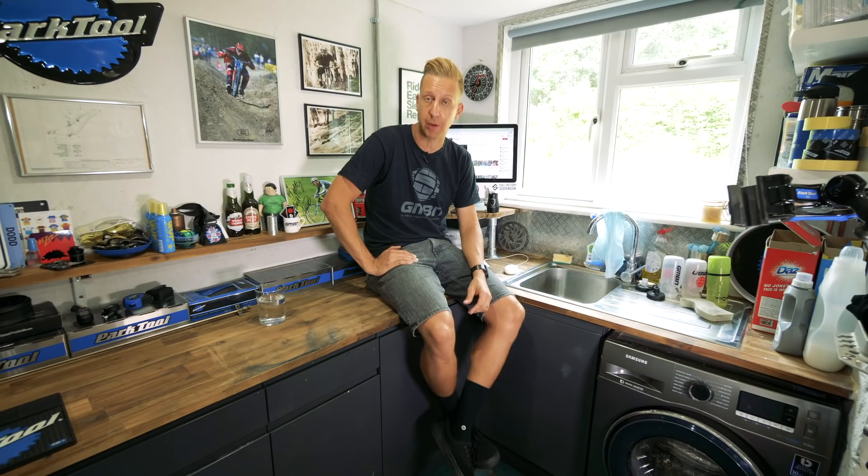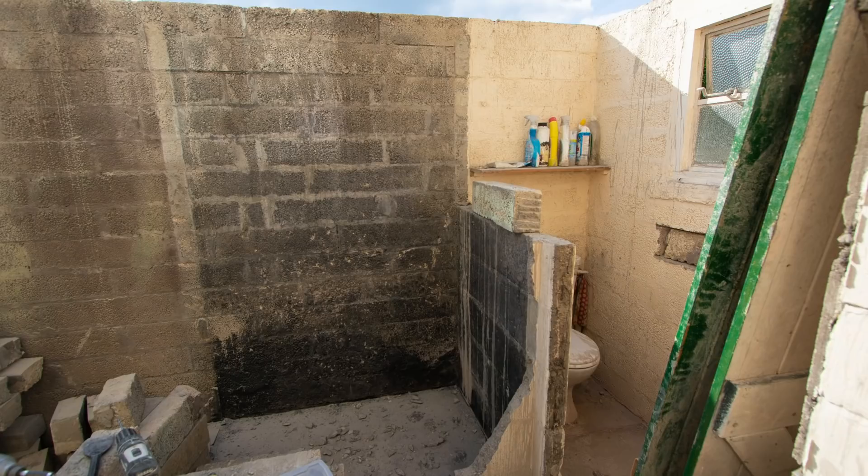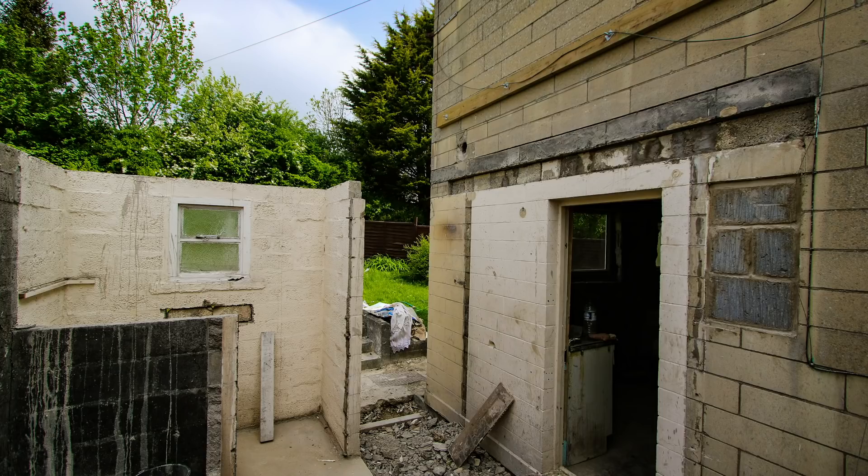Now most people's bike caves tend to be like a garden shed type thing, or a garage if you've got one of those. I wasn't fortunate enough to have one of those, but when my partner and I bought this place, we needed to renovate it. We spent the last two years completely gutting and rebuilding this place, including where I'm sat right now. Originally, this was an outdoor toilet.